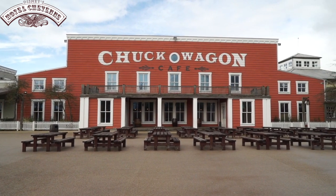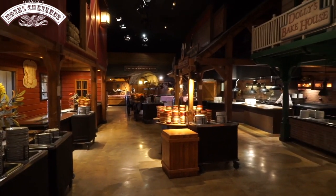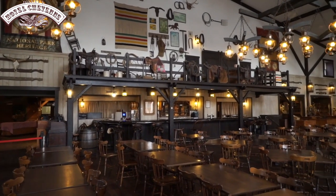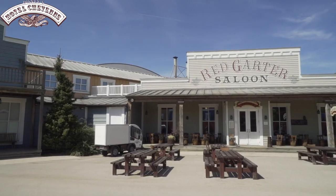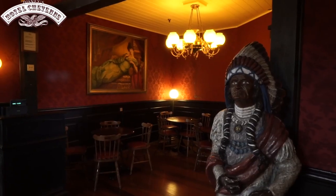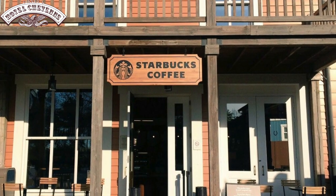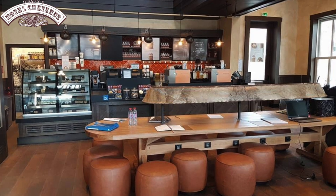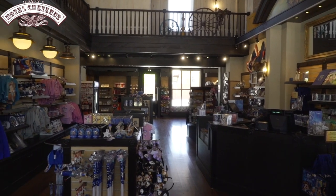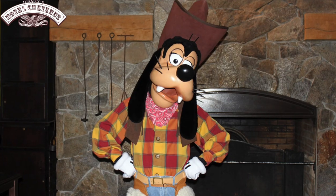Hotel Cheyenne has one restaurant and one bar. Chuck Wagon Cafe offers a continental breakfast buffet in the mornings and an American style barbecue buffet in the evenings — with a well themed indoor and outdoor seating area, this is a meal not to be missed. The Red Garter Saloon is where adults can find a selection of cocktails and beers to the backdrop of classic country tunes. This hotel also has a Starbucks and a general store where you can find souvenirs. Keep a lookout for your favorite Disney characters as they may make an appearance at any time.